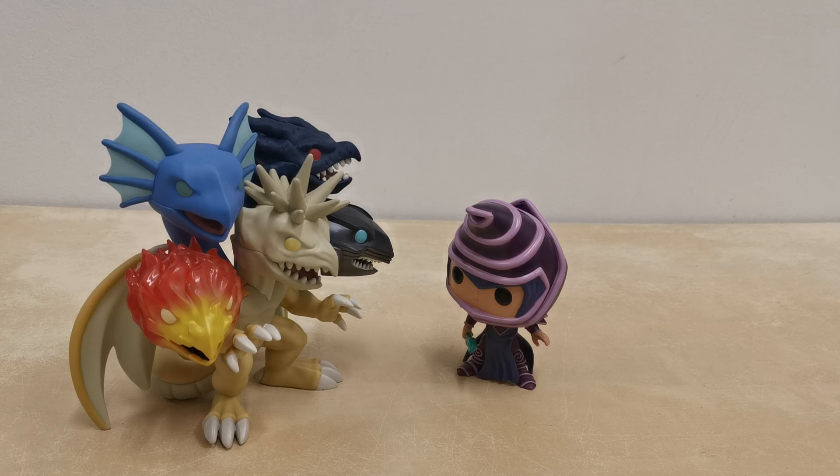The only Yu-Gi-Oh Funko Pop that we are still missing, that I am aware of, is Summoned Skull. So we will need to buy that for the collection as well. Because I am some kind of mad crazy person that feels it necessary to collect everything. That is a problem with being a card gamer, especially one that is a collector. This is a horrible, horrible curse that I would not wish on my worst enemy.